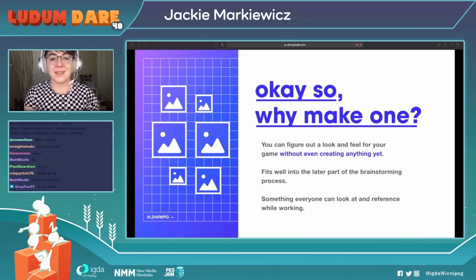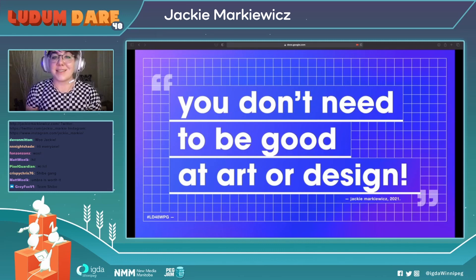Some of you might be thinking: but Jackie, I'm a programmer and I can't do art. Well, it doesn't matter, because you don't need to be good at art or design to make a mood board. If you can save a photo from the internet, you can make a mood board. It's similar to key art or concept art, but without doing the actual art.